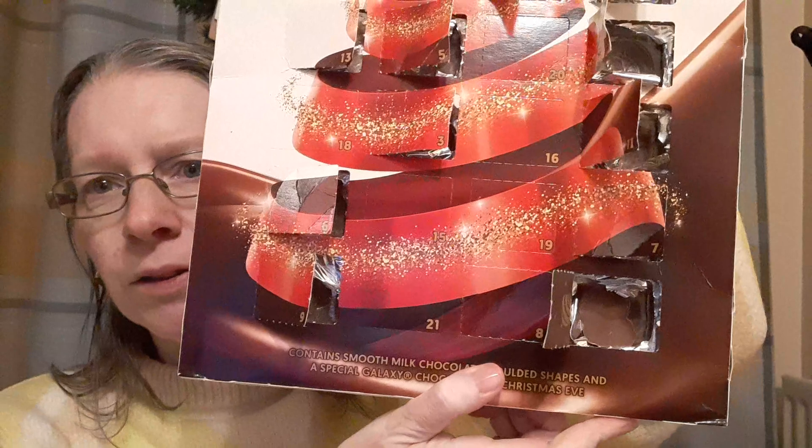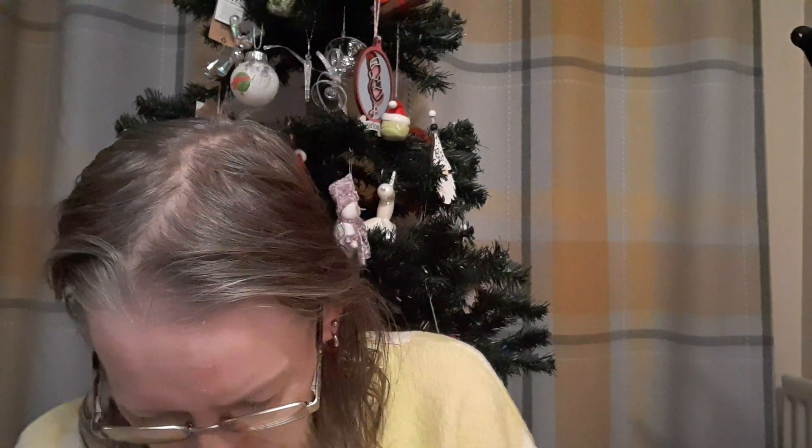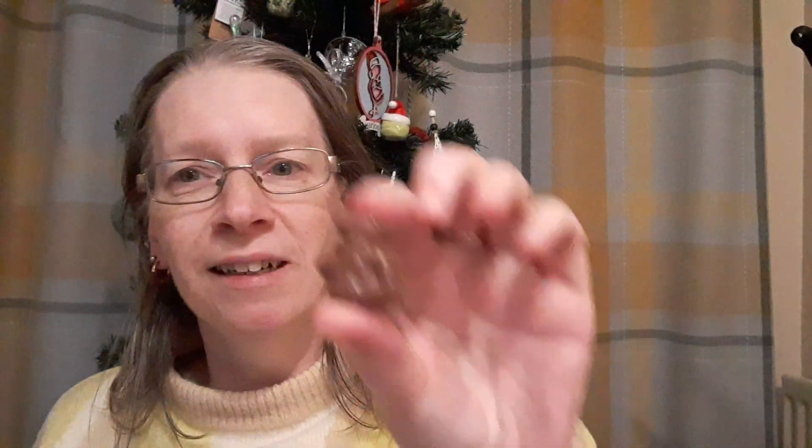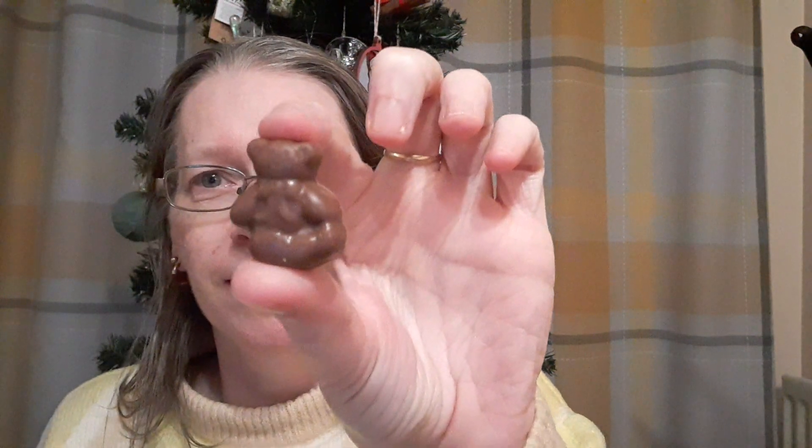It seems to be going quite quickly now. Before we know it - is that a teddy bear? Before we know it, it will be Christmas.